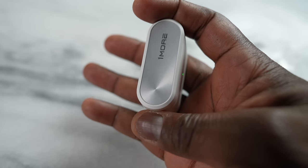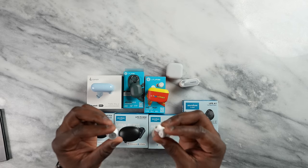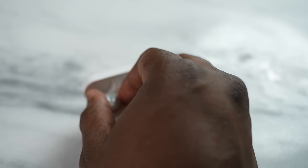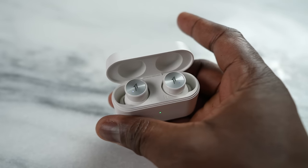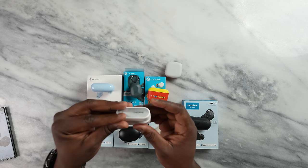Our fifth pair of buds are the OneMore Piston Buds Pro. These are probably the best sounding of the bunch. OneMore makes some really good audio quality in terms of audio fidelity — really good sound, very comfortable, light, and compact to wear. They fit really nicely in your ear. It's got Bluetooth 5.2, a gaming mode for better latency while gaming, and a battery life of 30 hours, which is also pretty big. The price point is about $32 right now — very affordable, but probably the best audio quality out of the bunch.